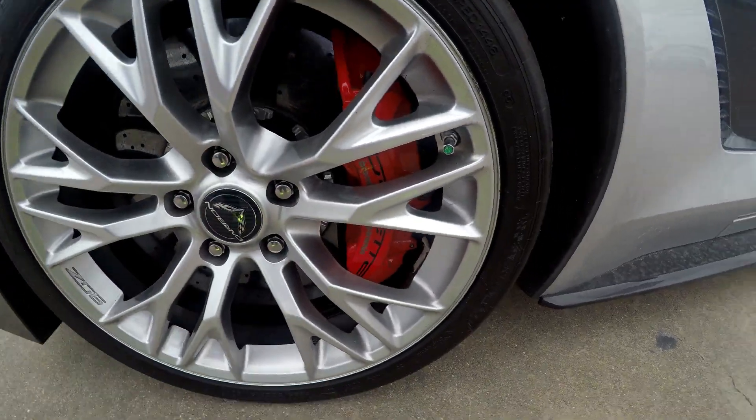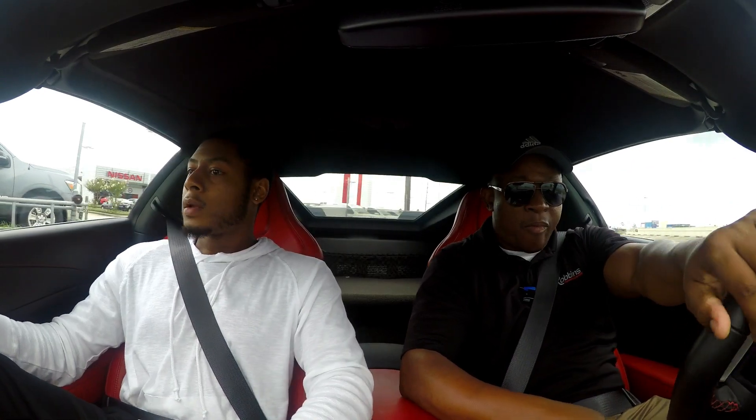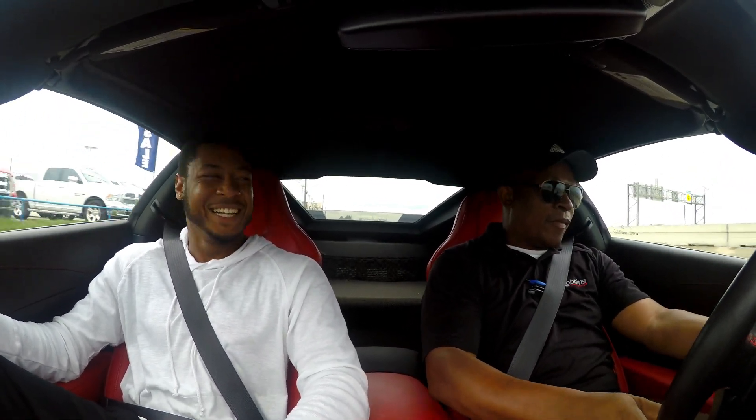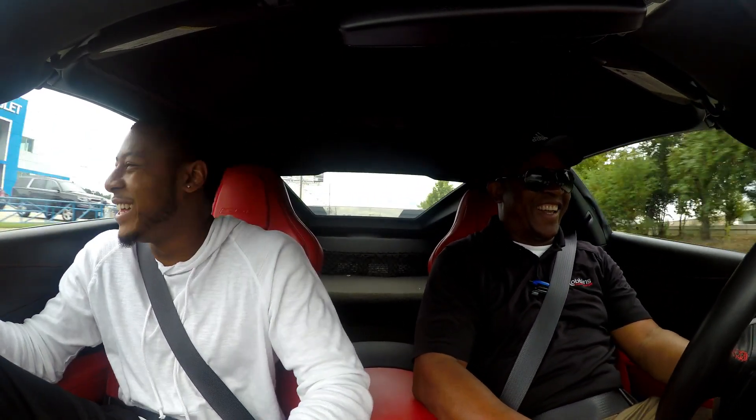We've seen the red brake calipers — Brembo red — and now it's time to get to the fun part: the drive. I enjoy the Corvette. Honestly, when it comes to the Corvette you can go all the way back to 2006 and still have fun — you're going to beat most of the cars on the road.